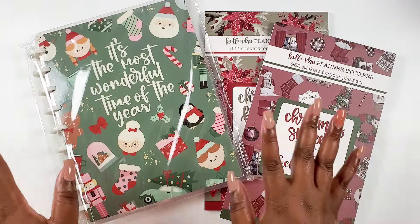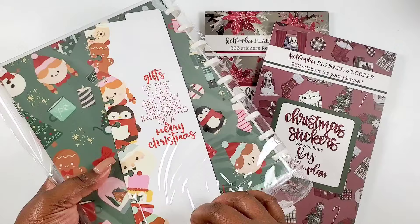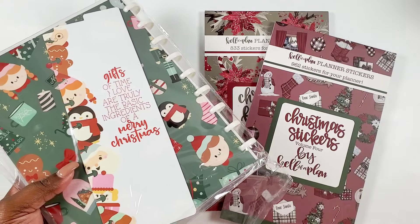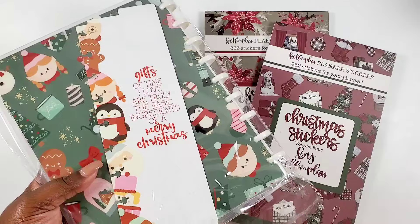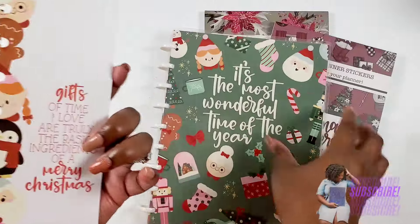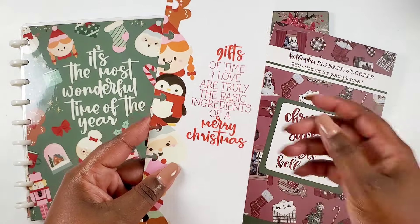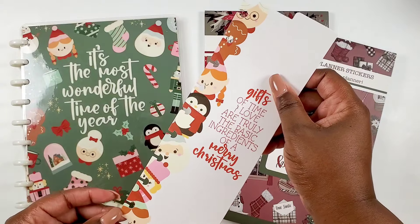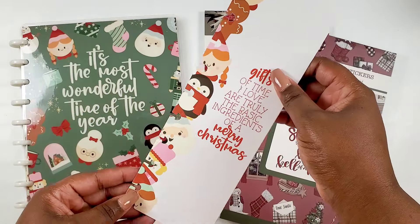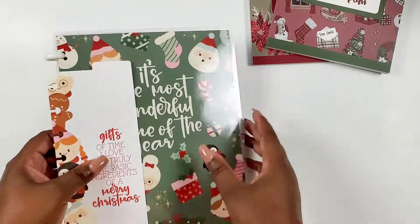First up, I left this in the packaging because it includes some stuff. This is the new Christmas planner. Last year there was a memory keeping notebook — a Christmas memory notebook — but this is a planner. It includes a bookmark that says 'gifts of time and love are truly the basic ingredients of a merry Christmas,' and look at the little illustrations — gingerbread, a snowman, elf and everything. So that's cute. We're gonna open this baby up.